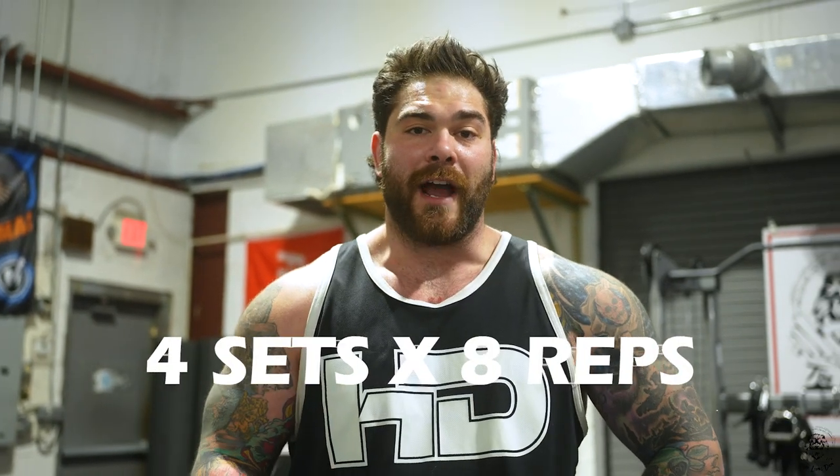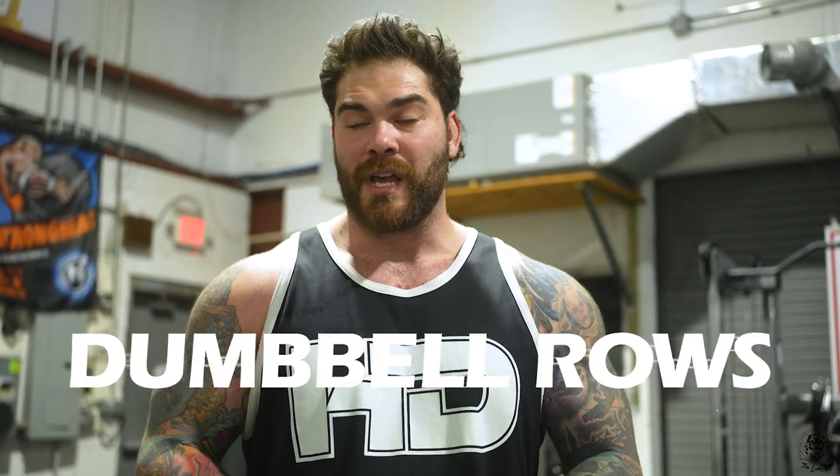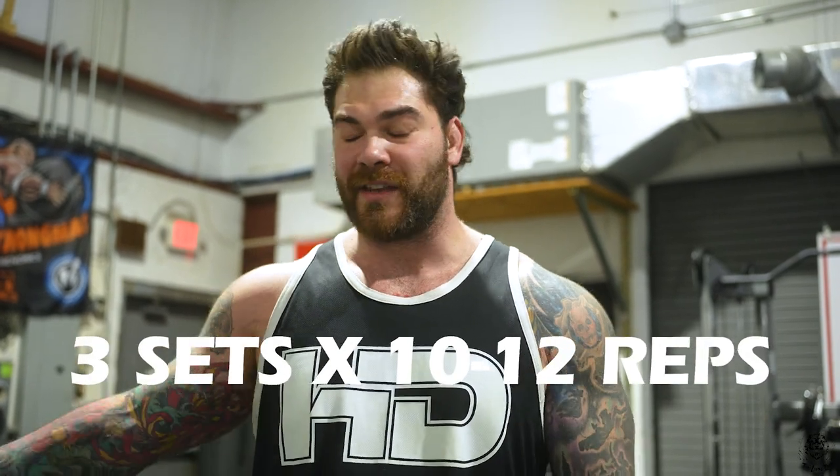I just did four sets of 315 trying to get a little bit more volume. My glutes are actually smoked from a workout I did two days ago — there's a YouTube video above where I do three exercises hitting my glutes and hamstrings. I like doing rack pulls to get my back and upper back stimulated. Now we're going to do some dumbbell rows — looking for three sets of 10 to 12 reps.